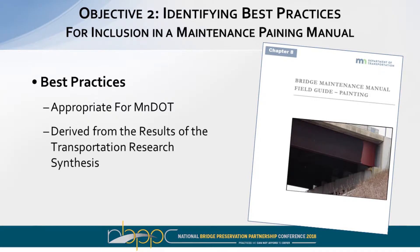Once this information was gathered and compiled, we went through it to help assemble the best maintenance painting practices for MnDOT and put it together in a maintenance painting manual. Working with the DOT, we identified systems they liked and had been using, and then set up a process for determining when to use maintenance painting, who should do it, and what surface preparation and maintenance work should be done.